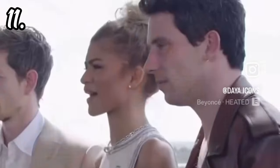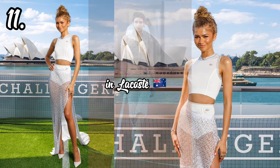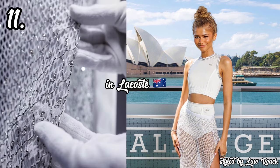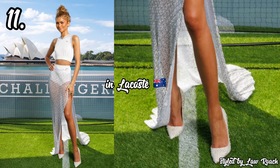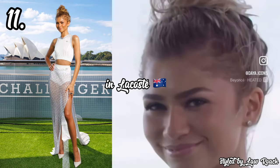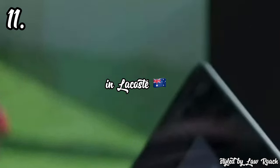In 11th place, we have Zendaya attending the Challengers photocall in Sydney, Australia, in a white two-piece tennis court look by Lacoste, inspired by their fall/winter 2024 collection referencing the victory of 1927, styled by Law Roach. Lacoste wanted to do a throwback to when the brand was heavily known for infusing sportswear into everyday fashion, and it really came through here. I love the delicate beading on the trimmings and skirts, with embellishment extending to the shoes. It feels well put together and the movie theme comes through clearly, but other looks were just a bit more exciting.